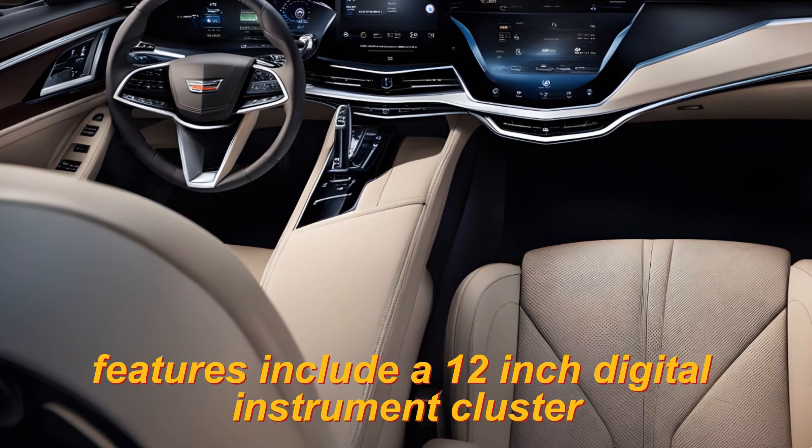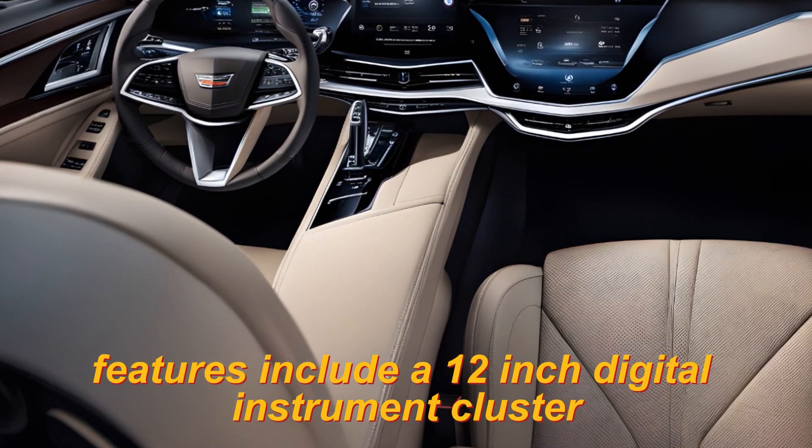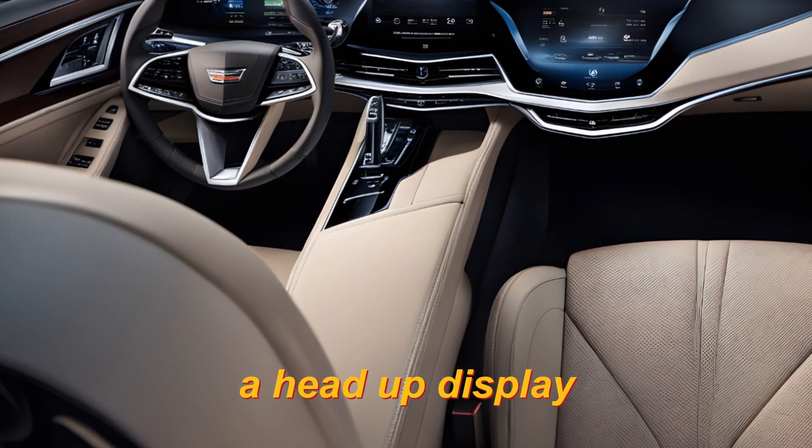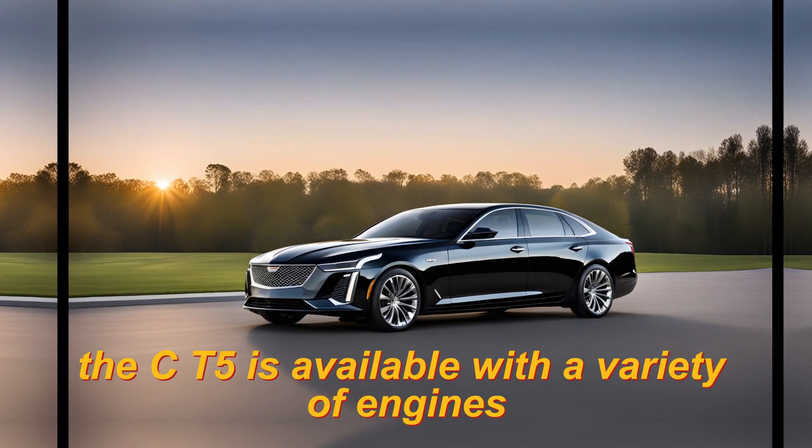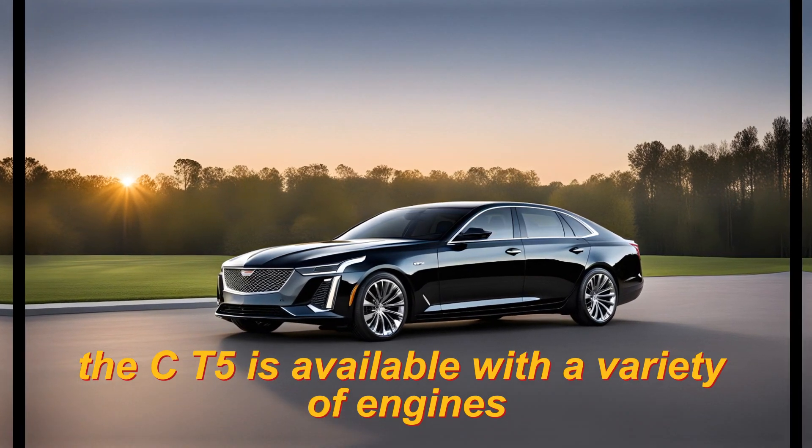Other available interior features include a 12-inch digital instrument cluster, a head-up display, and a panoramic sunroof.